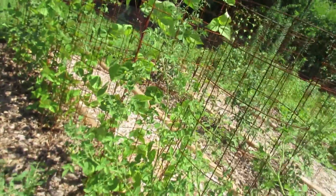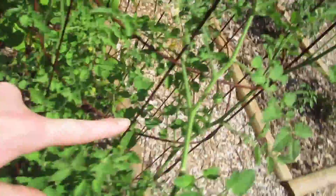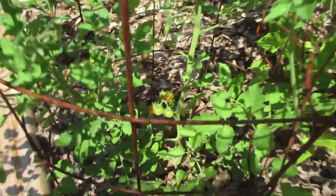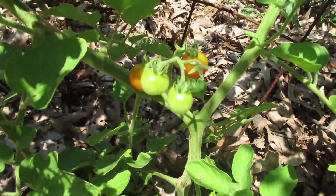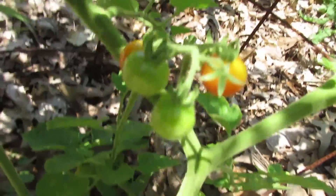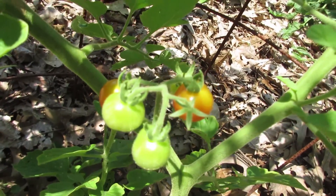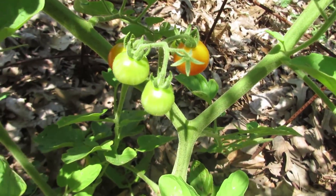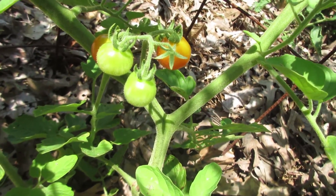Coming back to the next bed — it's still a similar setup with tomatoes and beans, just different kinds. This guy wants to come all out of his cage, so I've been trying to bend him back. And if we look down here, these are Mexico midget tomatoes, and these are the first ones that are actually starting to turn. They're getting a little color to them. All of our other tomatoes right now are green, so these are usually the first guys we get to eat in the summer.